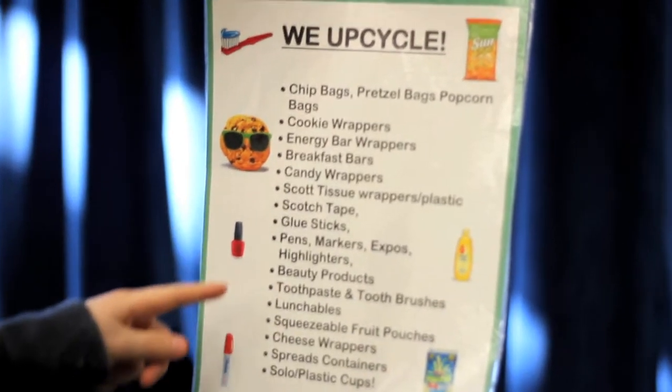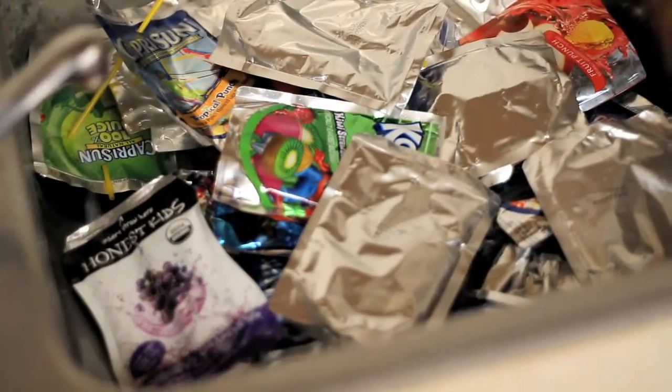I had to separate the TerraCycle items — Capri Suns went to one bin and everything else went to another bin. One great suggestion was to give each classroom their own TerraCycle bin so that they can collect throughout the day and then bring their items to the Central Collection Station.